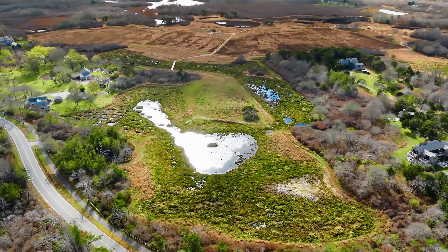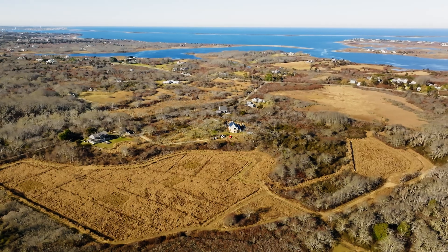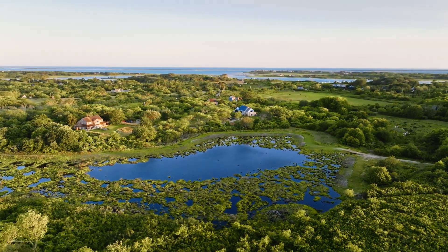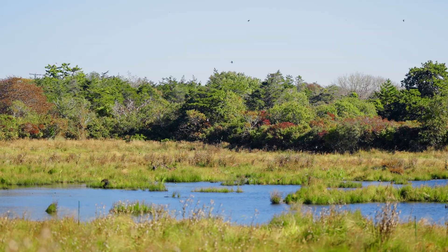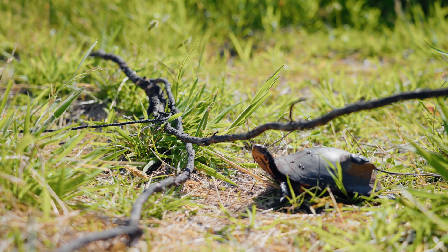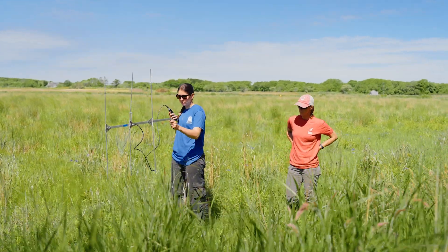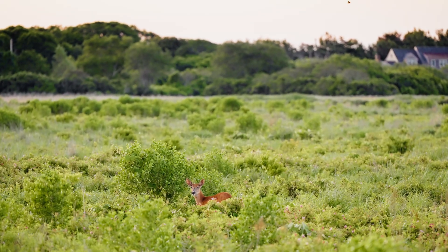What was once a cultivated cranberry bog is now transforming into something even more remarkable — a natural wetland full of life and diversity. Guided by ecological and scientific principles, the restoration of Windswept Bog aims to return this landscape to its natural wetland state.